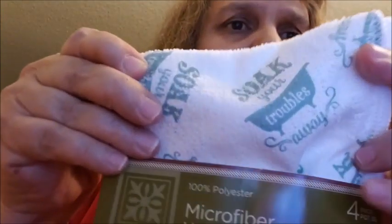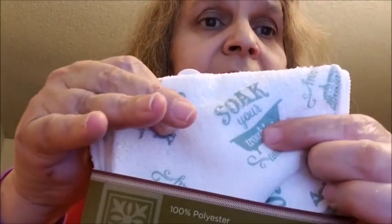Then I saw that they had these new microfiber washcloths. They had some other ones as well, but I went ahead and got these. This one says 'soak your troubles away.' It's for the guest bathroom — I have it set up in these old tubs as decor. I thought it was cute so I went ahead and got that.